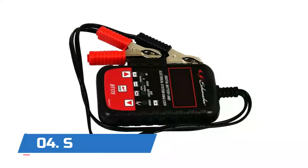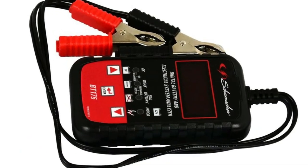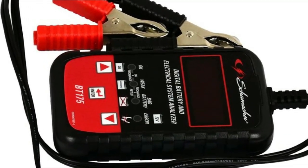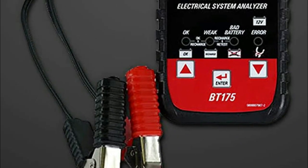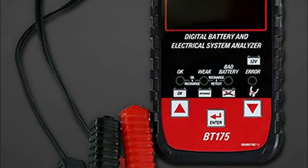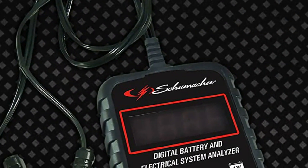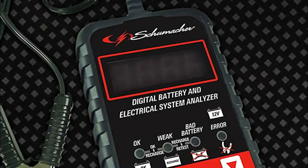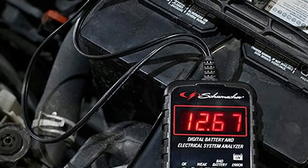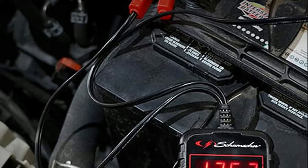Number four: Schumacher BT-175. With this tool you can check your connected battery's voltage, determine if the battery is good or should be replaced, diagnose problems in your starter system, and evaluate your vehicle's charging system. Color-coded clamps make hookup simple — attach the red clamp to the positive battery terminal and the black clamp to the negative battery terminal.